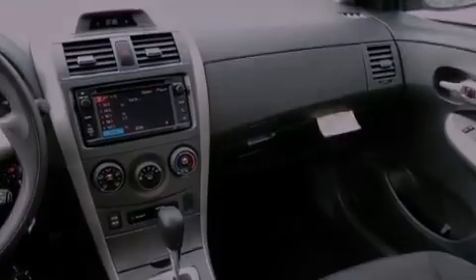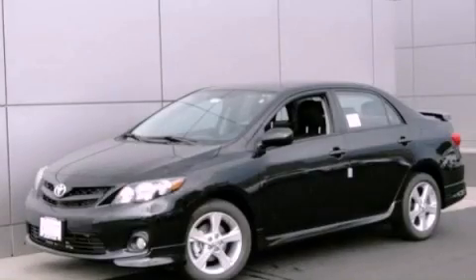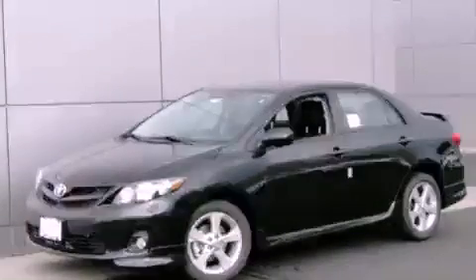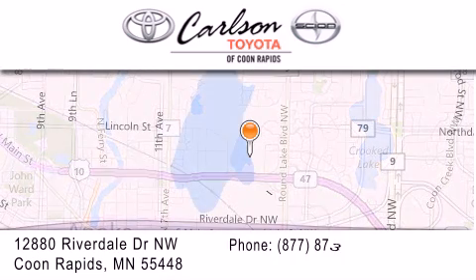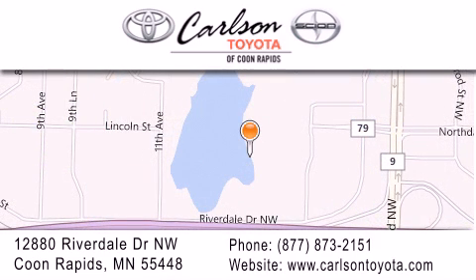Contact us today and schedule your opportunity to see this vehicle in person. Carlson Toyota is located at 12880 Riverdale Drive Northwest in Coon Rapids. Our goal is to exceed all of your expectations to ensure that you'll return for future visits.